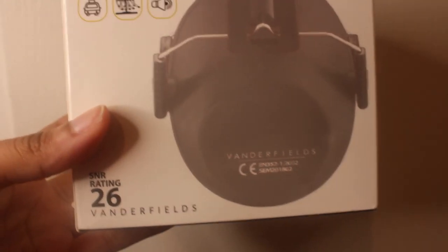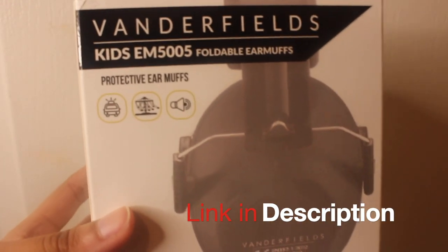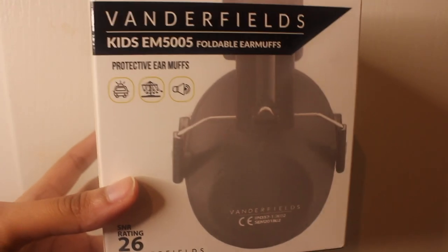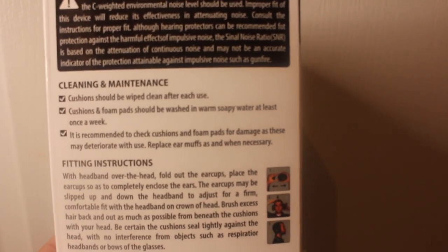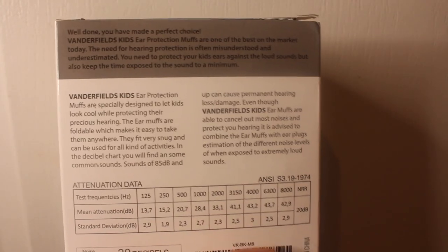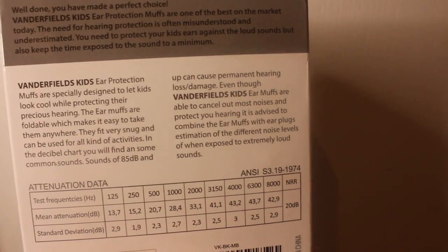They're from Vanderfields. You can get these at Amazon — I will link them in the description below if anyone is interested in purchasing. The packaging shows you how to clean them and the maintenance so they can last a very, very long time. It also shows you how to fit them correctly and properly, along with a few more details. It says: 'Well done, you have made a perfect choice.'